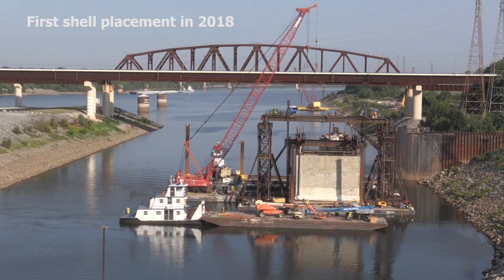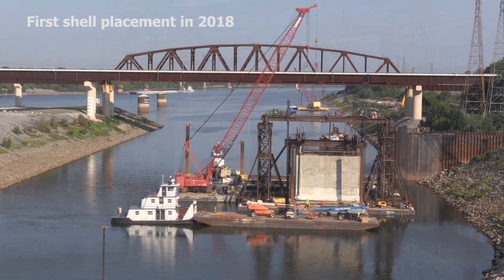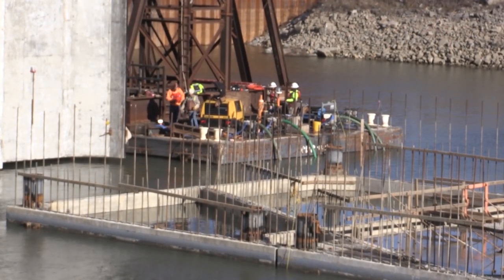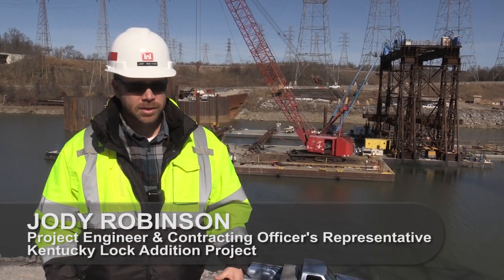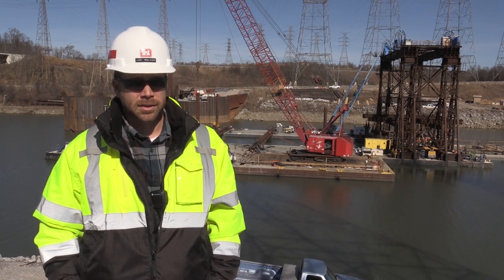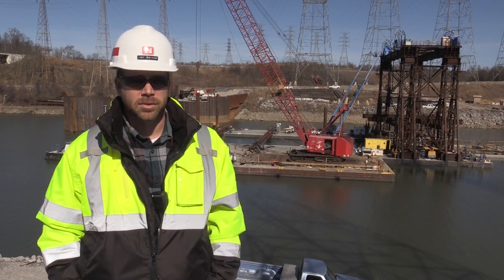The Corps of Engineers placed the first of 10 concrete shells August 6, 2018. With each shell placed, the contractor and Army engineers made communication a priority to reduce risk and improve methods and processes. This is a massive undertaking — from the fall of 2018 to February of 2020 to set 10 of these — and that just shows that the contractor and the government both worked together and were able to do this.